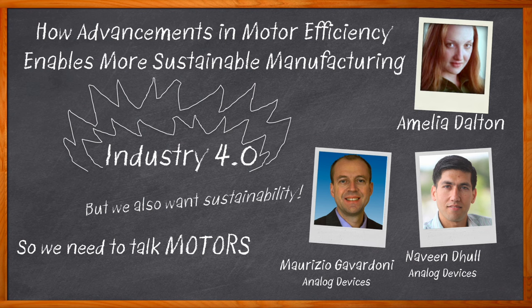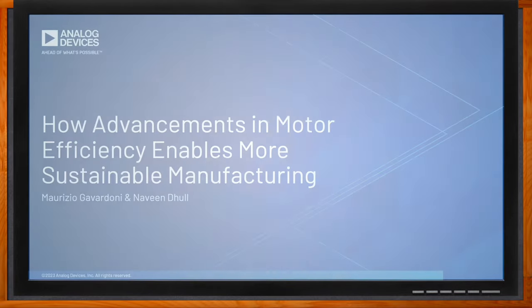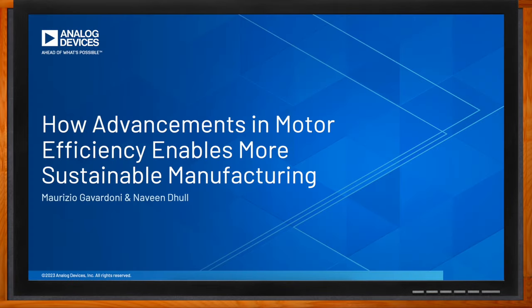And how precision measurement solutions for current feedback can lead to higher motor efficiency, energy savings, and enhanced sustainability. Before we get started, don't forget to click that link — you can find even more information about this topic from Analog Devices. Hi Naveen, thank you so much for joining me. Thanks Amelia, great to be here. Hi Maurizio, thank you for joining me. Hi Amelia, thank you for having me here.